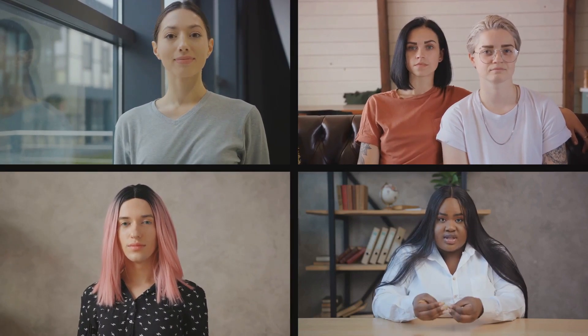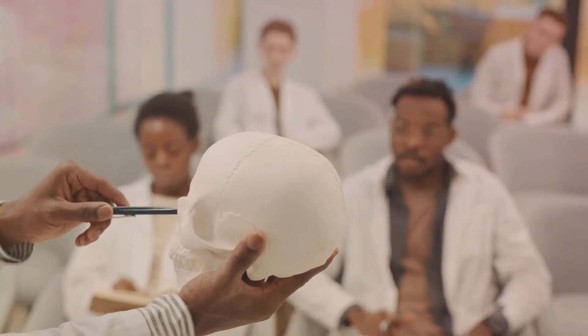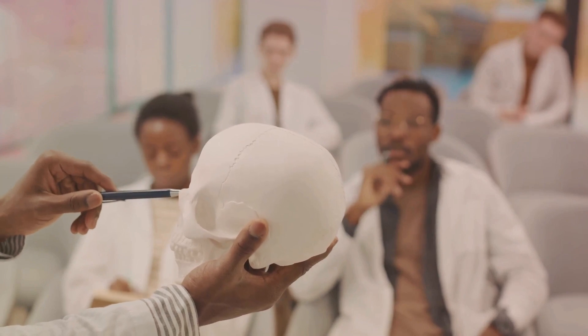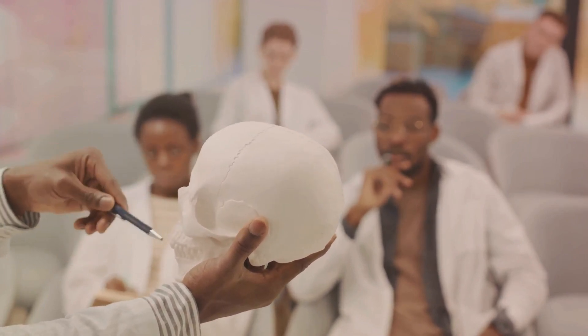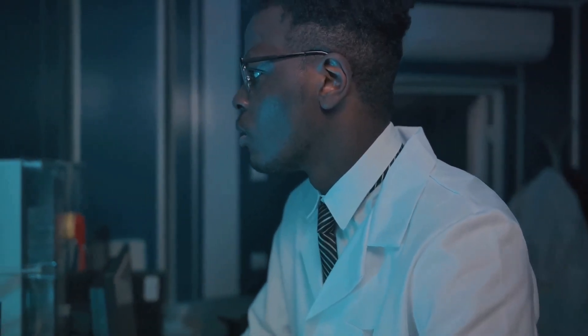However, change isn't easy, and it doesn't happen overnight. It requires concerted efforts from all of us. It requires us to confront our own biases, to listen to the experiences of those who have been marginalised because of their skin colour, and to take action against all forms of racial discrimination. Education is a powerful tool in this regard. By learning about the science of skin colour and by understanding its historical and social context, we can debunk the myths and stereotypes associated with it.